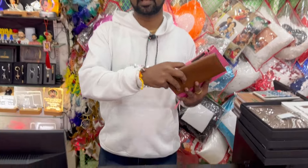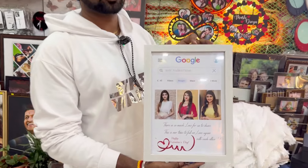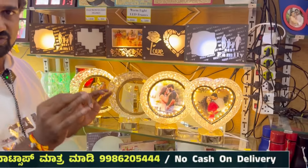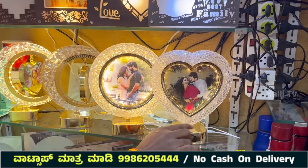This is the Sequin Magic Pillow. This is the premium product. Ladies Wallets. Personalized Photo Frames. Customized Cutout Frames. This is the Premium Touch Lamps. This is the Touch Lamp.